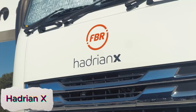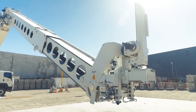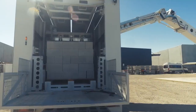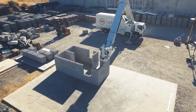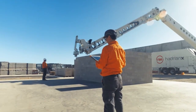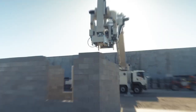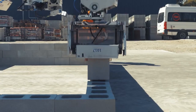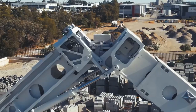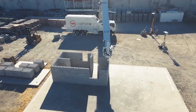Hadrian X is a revolutionary construction robot capable of building a house in just a few days, transforming the future of construction. Using advanced robotics and automated bricklaying technology, it lays bricks with remarkable precision and speed, minimizing human labor and errors. The robot operates efficiently by reading CAD designs, then constructing walls layer by layer, ensuring accuracy and quality in every brick placement. Hadrian X's ability to rapidly build structures not only reduces construction time, but also lowers costs and labor requirements, making it an ideal solution for the growing demand for affordable housing.